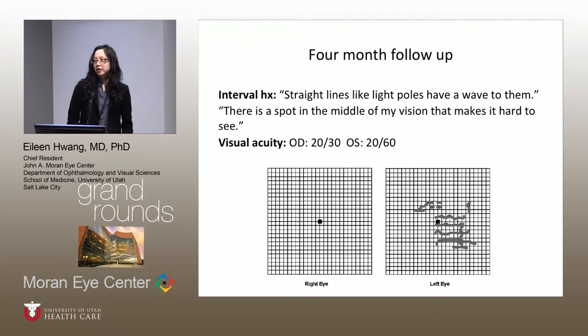He followed up again four months later saying that straight lines, like light poles, now have a wave to them, and there's a spot in the middle of his vision that makes it hard to see. His visual acuity in the left eye decreased from 20/30 to 20/60, and he noted a lot more squiggles on Amsler grid.